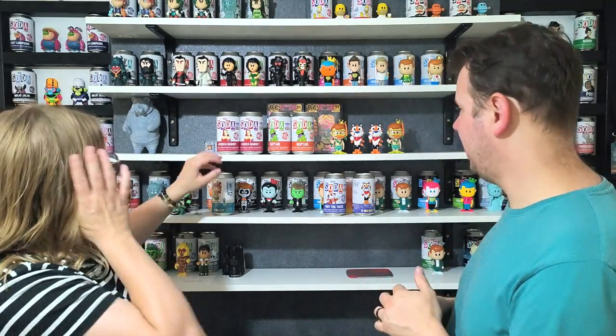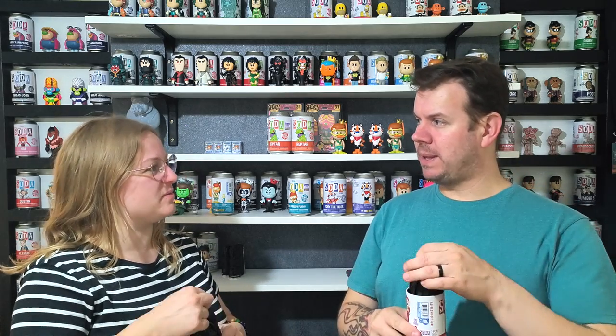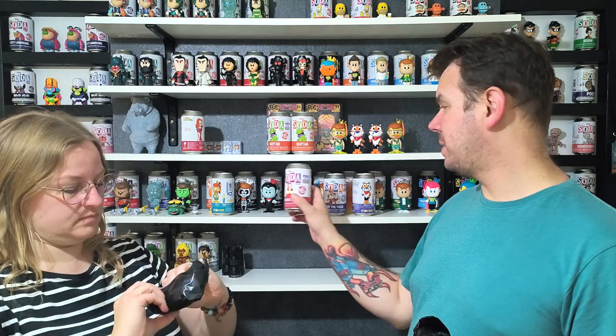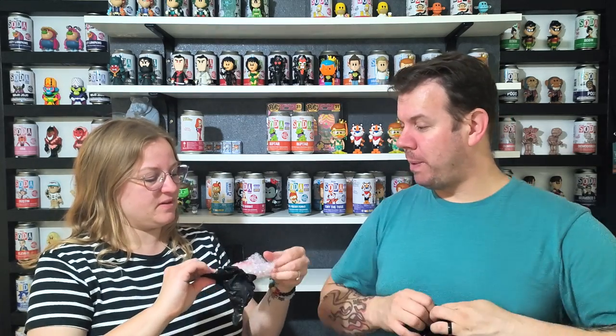That's Freddy Funko at 10,800 pieces. Jessica Rabbit next — remember the chase is glitter. I'm really happy they kept them at 13 pounds. Usually they put them to 16 and people find that a bit expensive. The piece count is quite low — Rugrats is 10,500, Reptile is 9,500, and Jessica Rabbit is 12,500.